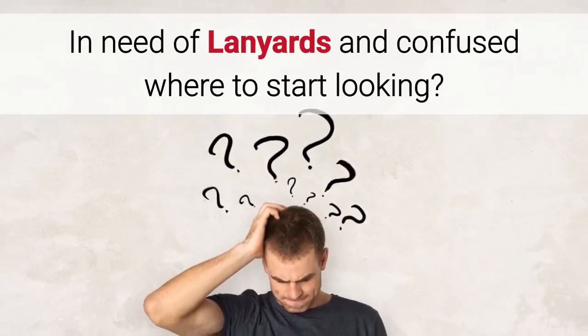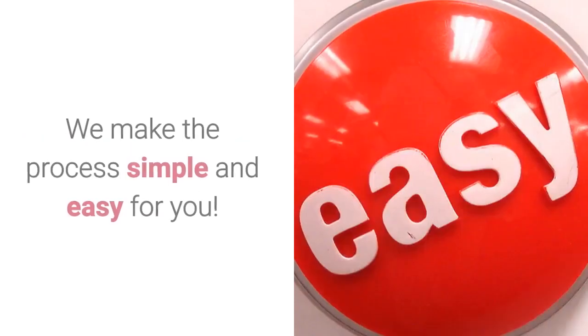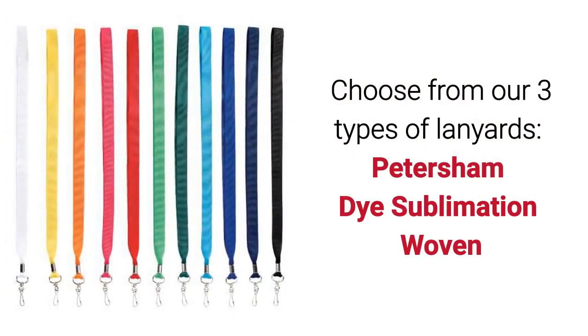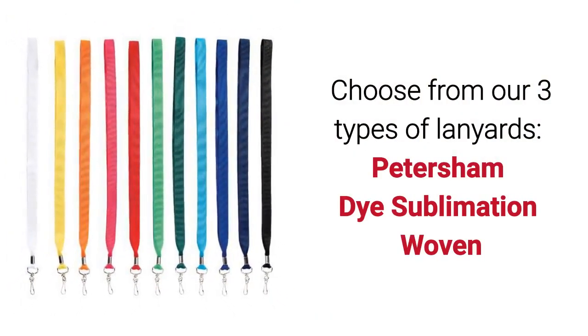Are you in need of lanyards and confused where to start looking? Brand Innovation can help. We make the process simple and easy for you. Choose from our three types of lanyards: the Petersham, dye sublimation, or woven.